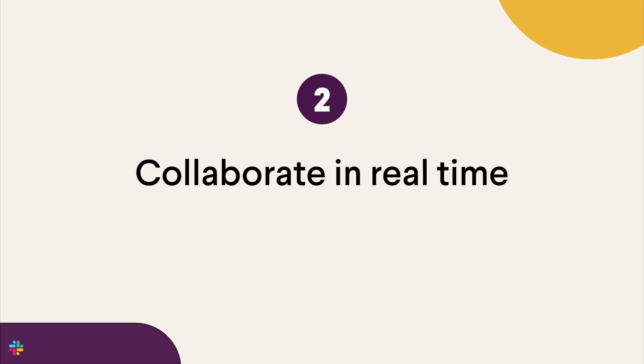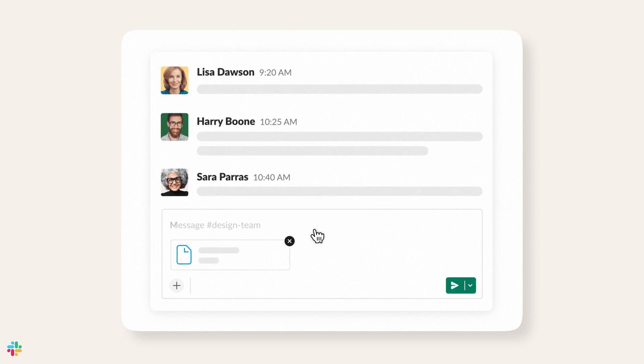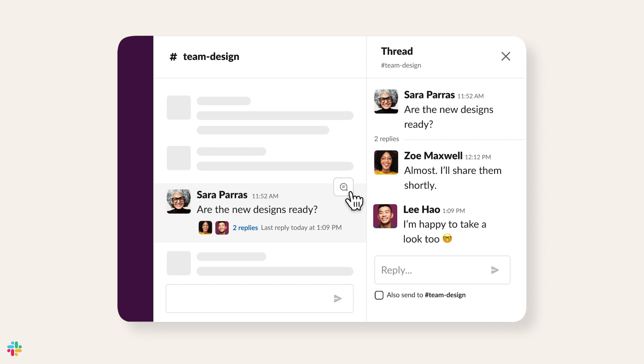Tip number two: collaborate in real time with files, threads, emojis, and huddles. In a shared channel, you can chat with your partners and customers in real time. You can upload relevant files for both businesses to review and comment. Share feedback about design mockups, financial projections, sales leads, and other topics important to your business.